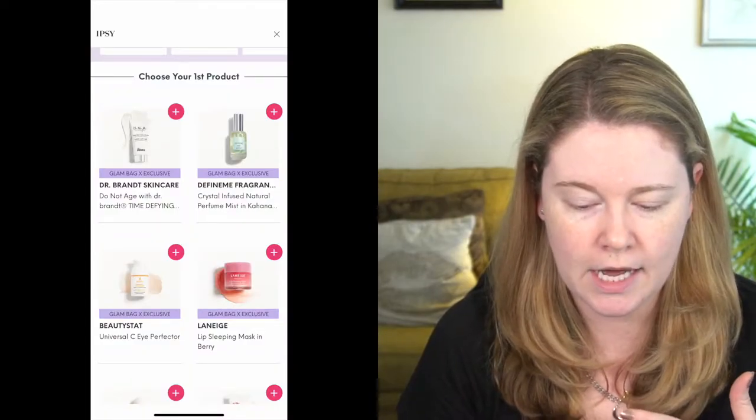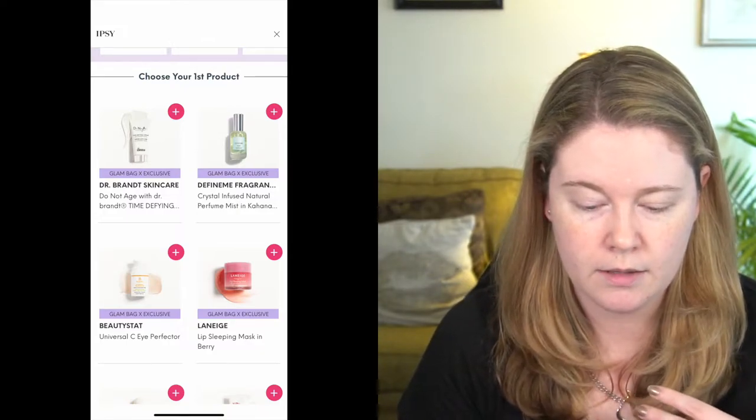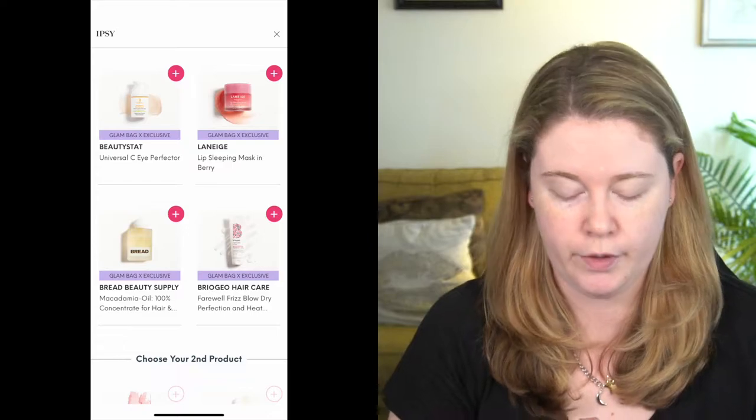I think that's a product I can definitely make good use of. The other options available to me were the Dr. Brandt Time Defying Cream, the Define Me Perfume Mist, the Beautystat Sea Eye Perfector, the Laneige Lip Sleeping Mask — which I already had — and the Briogeo Farewell Frizz. I'll go ahead and apply some of the Laneige. I'm probably at least halfway through this little tub. I've gone through at least one full tub before, so I do like it, but I was interested in the Bread brand, so I decided to go for that.